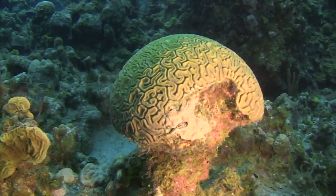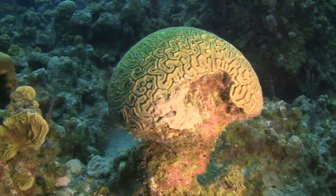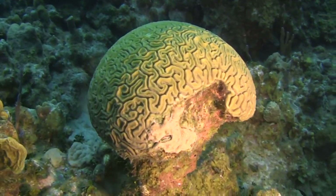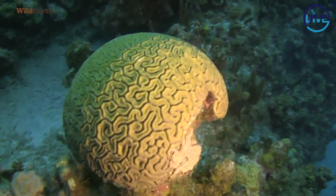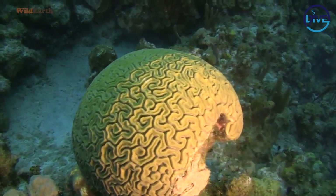That brain coral looks awesome — you can see why it is called a brain coral. A lot of the time at night, small polyps that look like mini tentacles will come out and they'll be catching all the food. They actually look quite different at night, so next time we do a night dive, hopefully we'll see a brain coral with some polyps out for you.